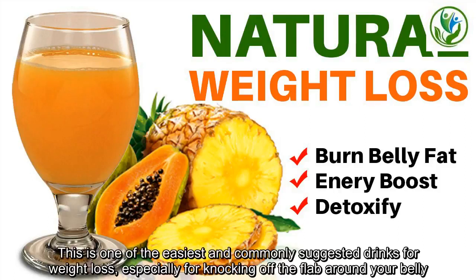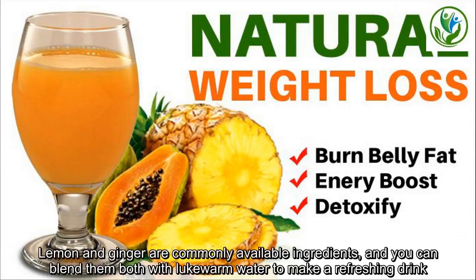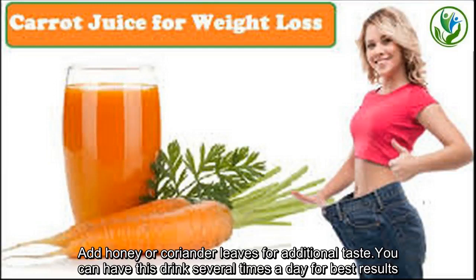Lemon and ginger water is one of the easiest and commonly suggested drinks for weight loss, especially for knocking off the flab around your belly. Lemon and ginger are commonly available ingredients, and you can blend them both with lukewarm water to make a refreshing drink. Add honey or coriander leaves for additional taste. You can have this drink several times a day for best results.